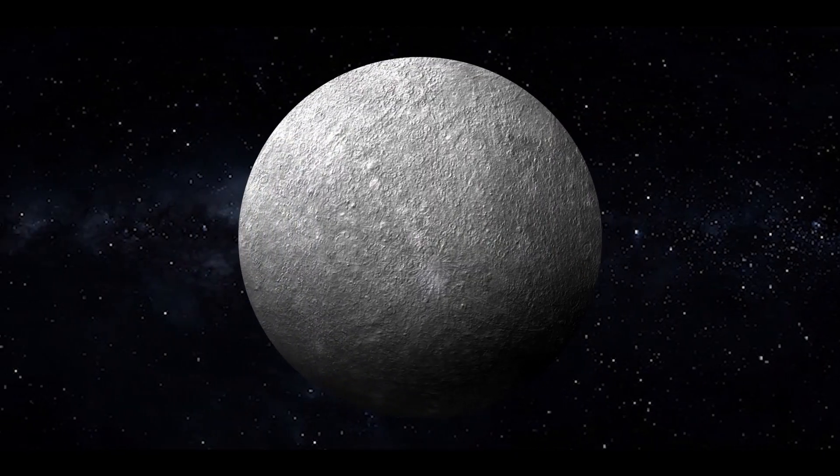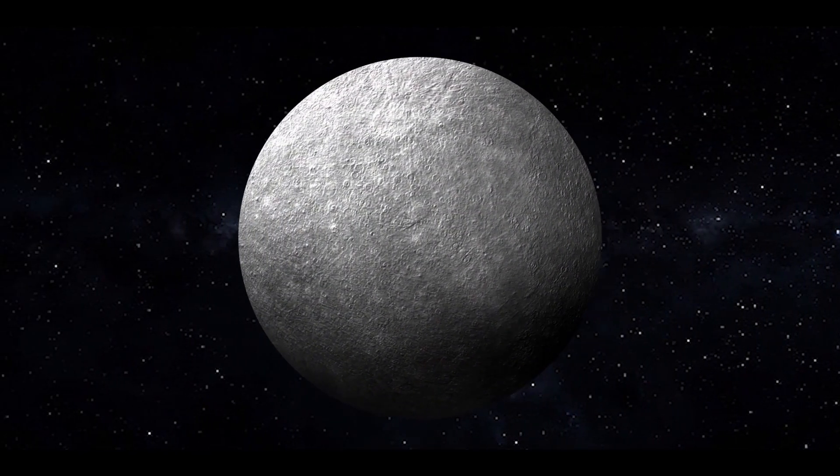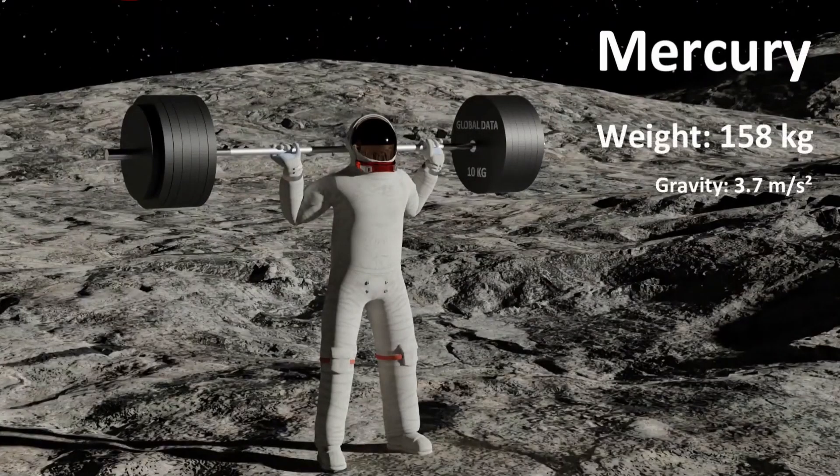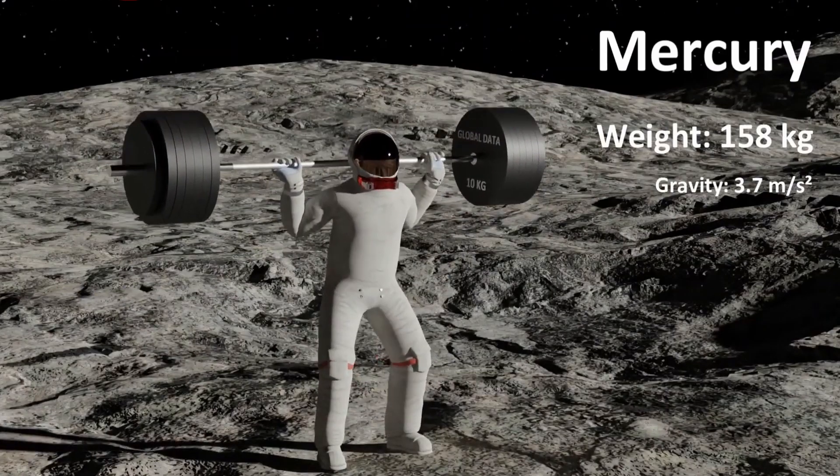Starting from Mercury, the surface gravity on Mercury is only about 38% of the surface gravity on Earth. On Mercury, you can lift 150 kilograms.